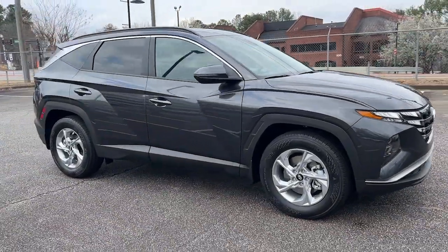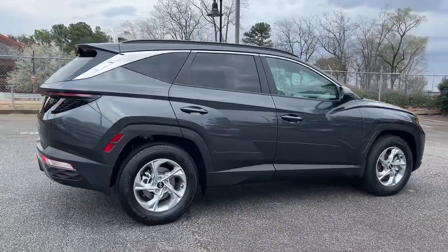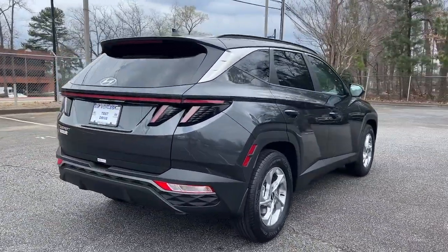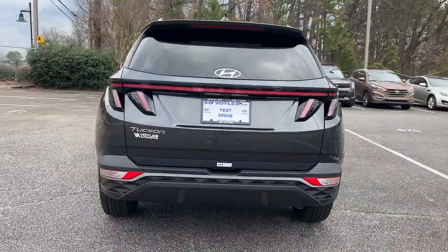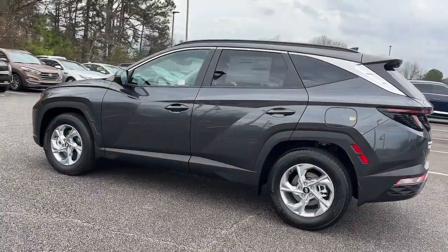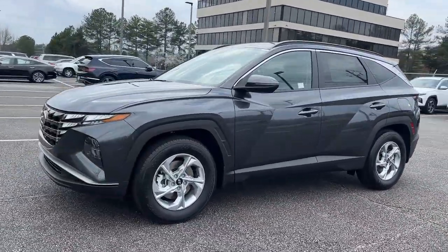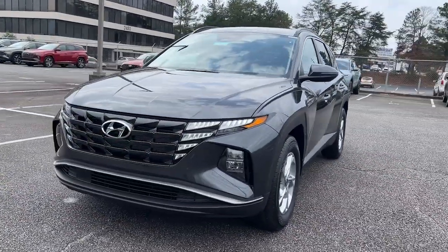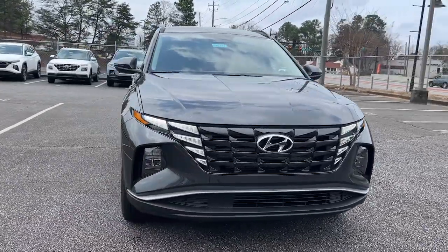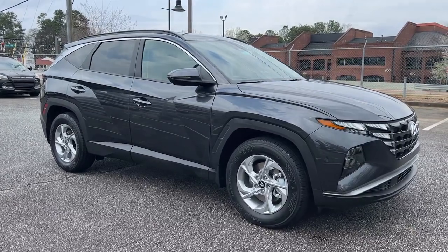You just found the 2023 Hyundai Tucson. This upscale Tucson crossover is ready to make even the most routine errands feel enjoyable. Its meticulous quality of construction, standard touchscreen infotainment, driver assistance features, European sensibility, and smooth refined ride infuse every journey with confidence and satisfaction.